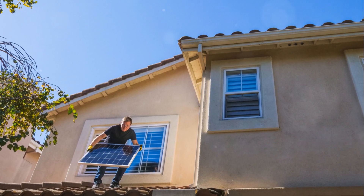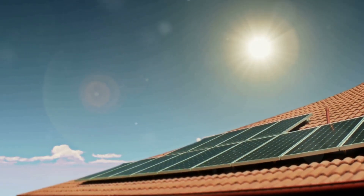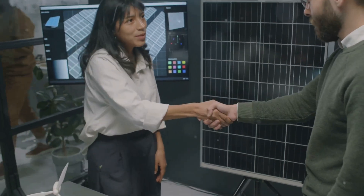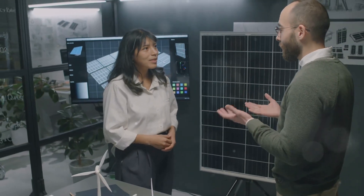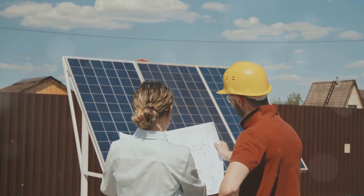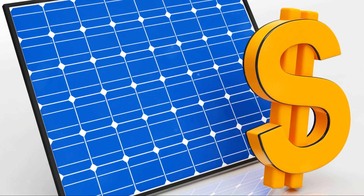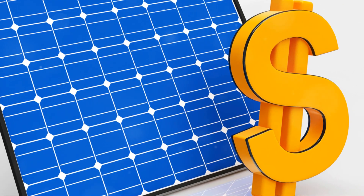So, how do you get started? The first step is figuring out if your home is suitable for solar panels. You need a roof that gets plenty of sunlight, ideally a south-facing one if you're in the northern hemisphere. Next up, you'll want to assess your energy needs. Check your electricity bills to see how much energy you consume on average. This will help you decide how many solar panels you need.